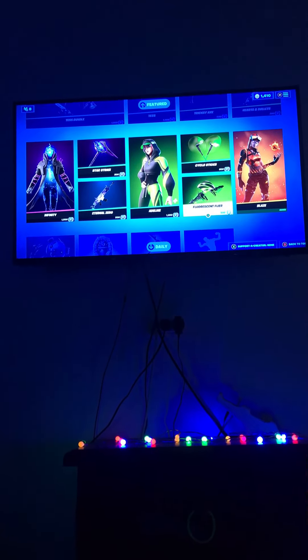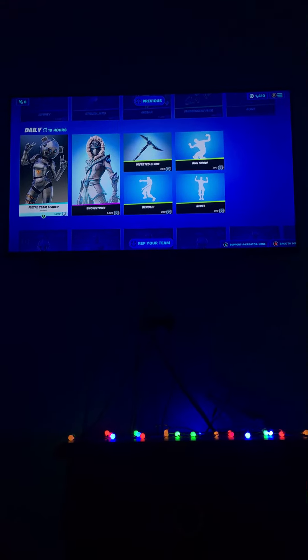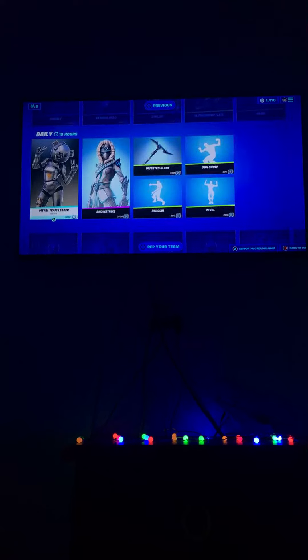And a line blaze — I've got that metal team leader skin. Snowflake is also in the item shop.